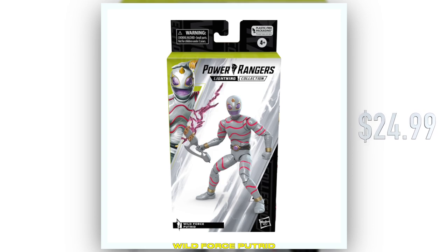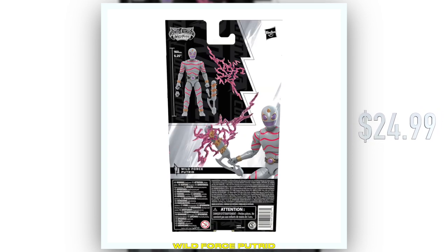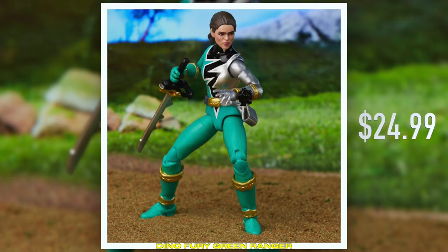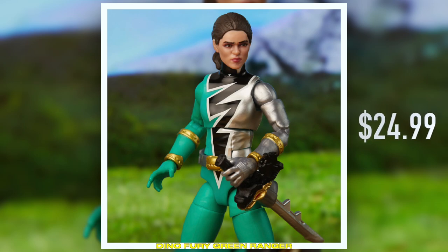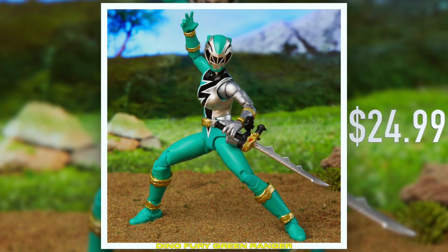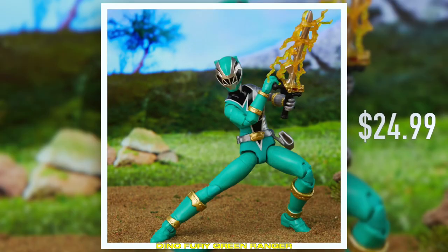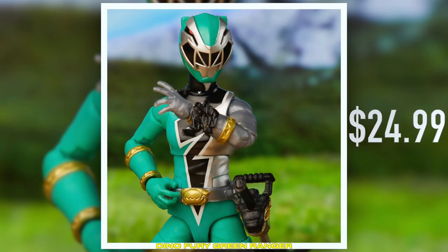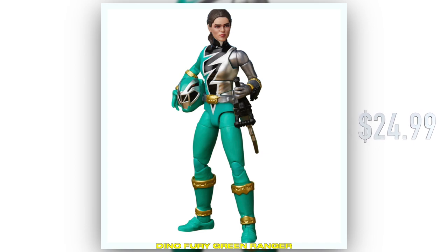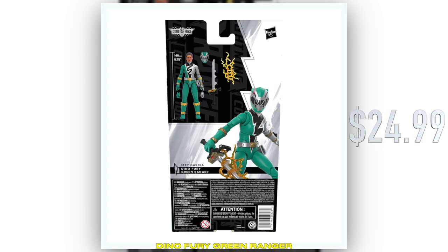We are actually announcing Dino Fury Green Ranger, Izzy. I hope everyone is able to catch the second half of Dino Fury that actually dropped yesterday, available on Netflix for English-speaking markets, or for local broadcasters around the world. But she looks amazing. No spoilers in the chat, by the way. There are some teams that are close to being finished, which are Lost Galaxy, SPD, and Dino Thunder.